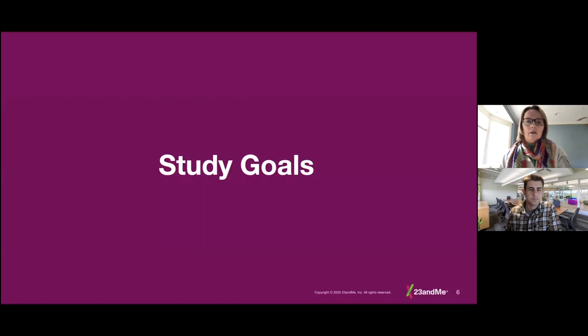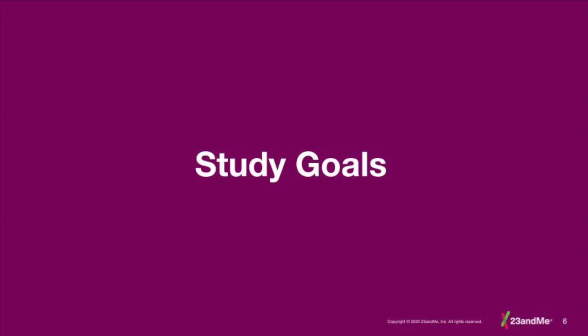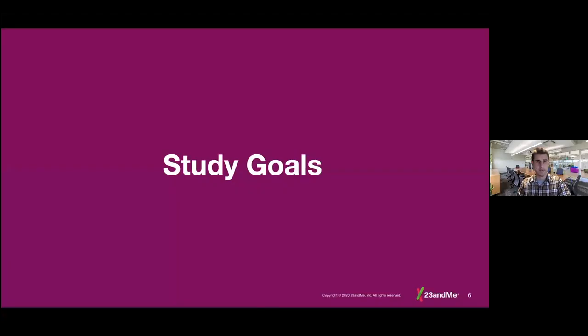And now I'll turn the mic over to the lead author of the study, Steven Micheletti, to discuss the details of the study. Thanks, Joanna. Hi, I'm Steven Micheletti. I'm a population geneticist at 23andMe, and I'll be taking you through some of the study goals, methods, and results from this study.